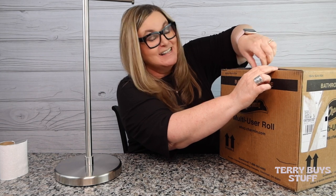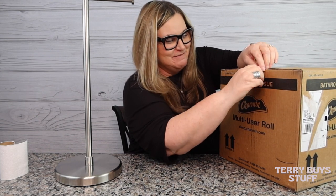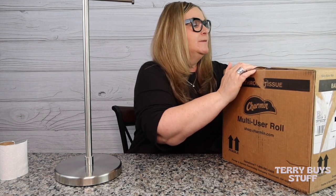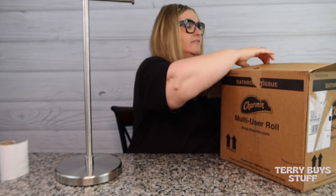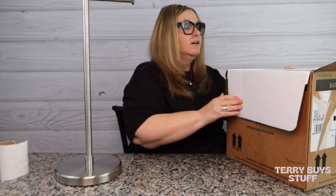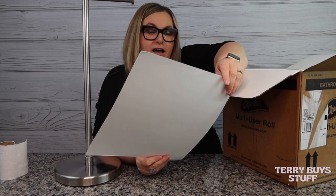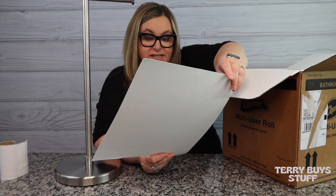Let's just unbox this and revisit the Charmin Forever Roll. This may be something you want to look at for your family — it's really fun. I kind of call it my truck stop bathroom, by the way. Don't use a blade on this, just because you don't want to cut into the toilet paper, so I'm just going to tear it open. This is just how it comes straight in the mail, delivered to your house. This still looks the same — the cover piece says a hundred percent of their paper comes from responsibly managed forests.